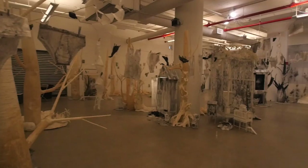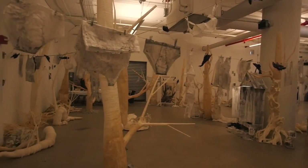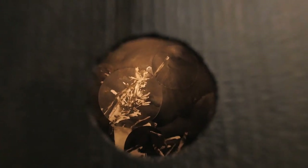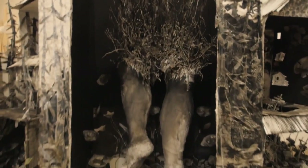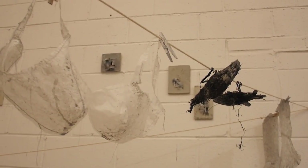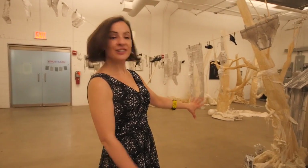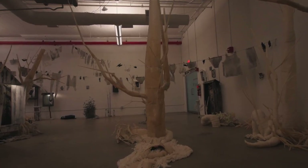Much of her work is made out of paper and organic materials — materials that are recyclable, things that have to do with the earth. This is tracing paper, and a lot of this laundry here and many things are made out of cheesecloth.